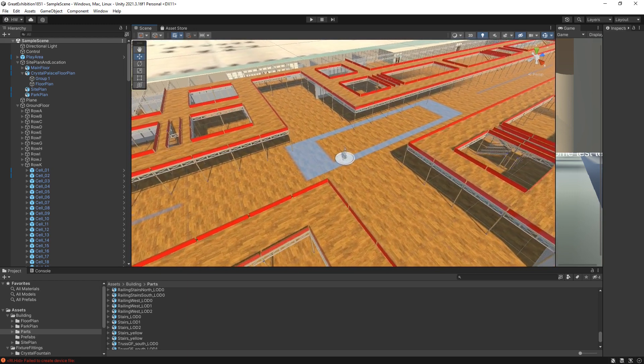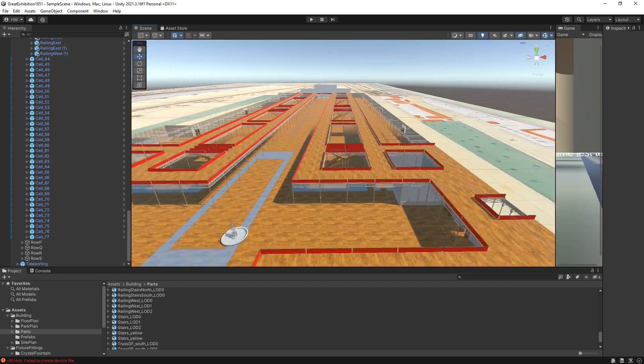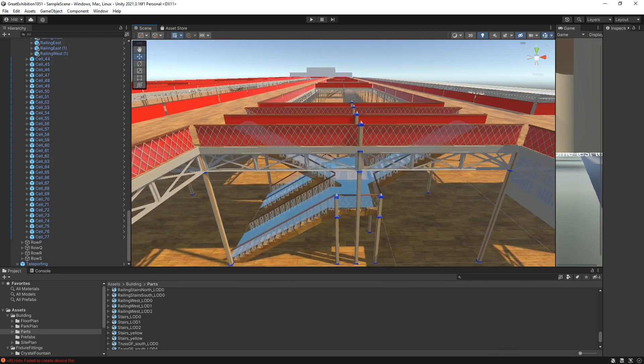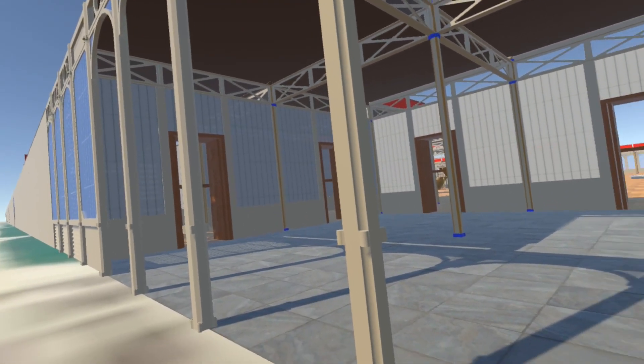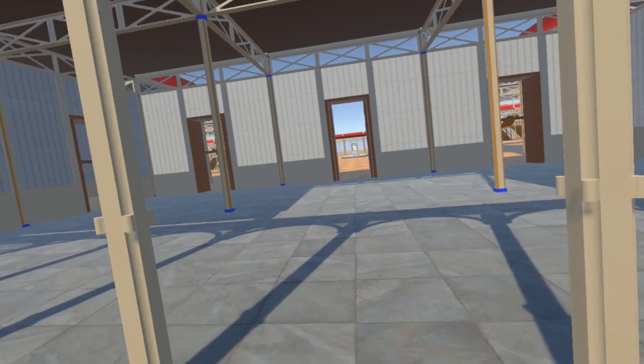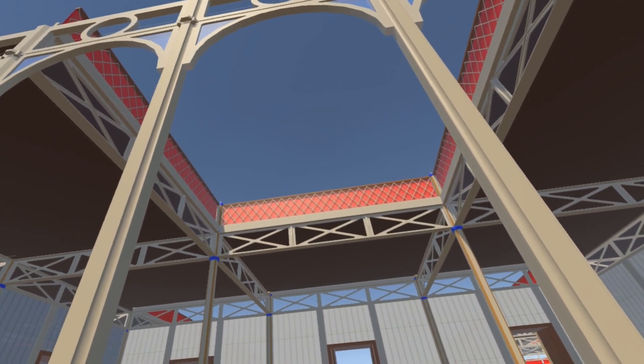The basic footprint of the building, complete with ground floor external walls, plus the gallery floor and railings with staircases, are already modelled. Here we are in the main entrance hall. Here would have been the ticket booths and turnstiles. There is an opening in the gallery flooring above to allow for one of the great elm trees.